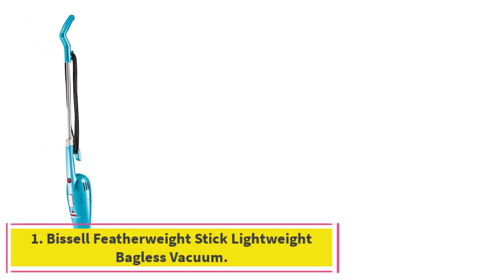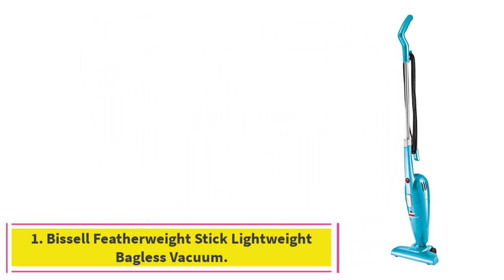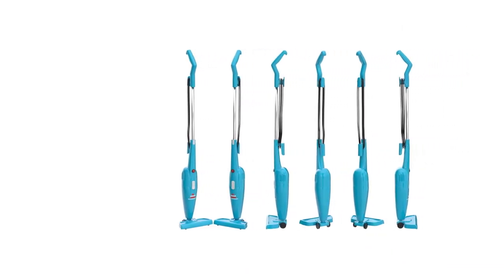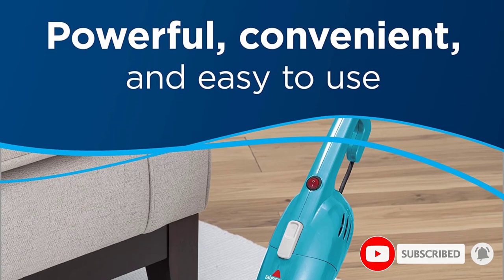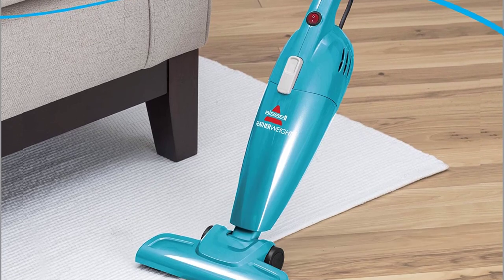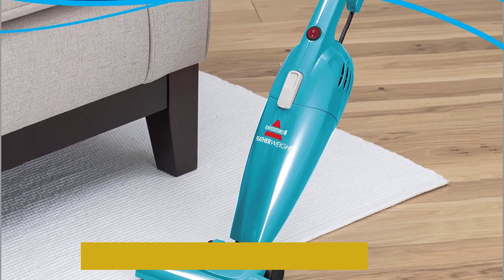Starting at number 1: the Bissell Featherweight Stick Lightweight Bagless Vacuum. This Bissell vacuum has a 3-in-1 design. It can clean carpets and hard floors and converts into both a handheld version and a shorter stair vacuum via a floor nozzle attachment. While it does have to be plugged in, the vacuum has a 15-foot cord, allowing you room to maneuver.